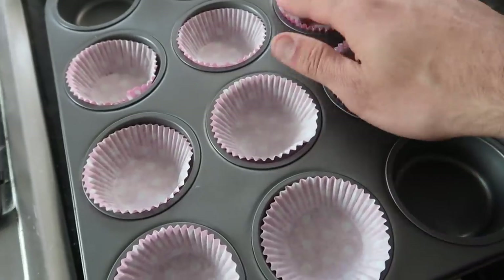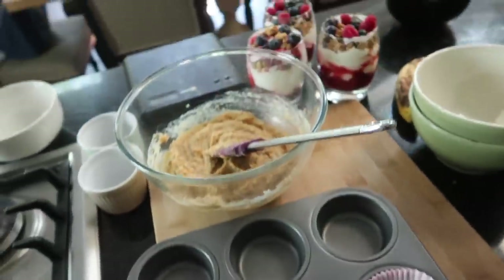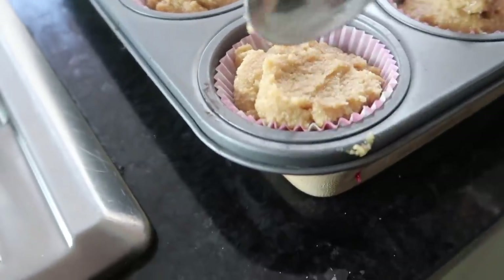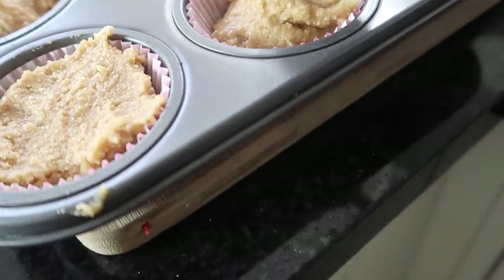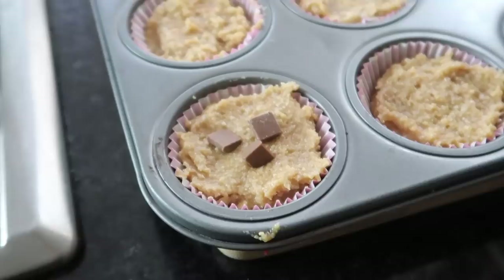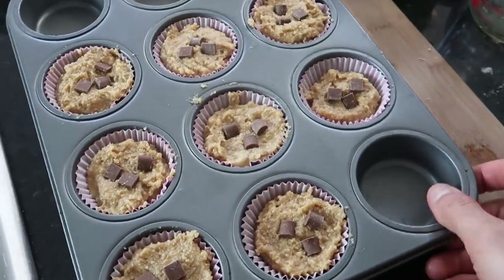I've got eight muffin cases in the muffin tray — lovely pink ones. Transfer the mixture into the muffin cases, flatten it down and push it into the sides with the back of a spoon — it's a little sticky but you'll get there. Then add some chocolate chips, maybe three or four per cup. Ready to go in the oven for 20 minutes.